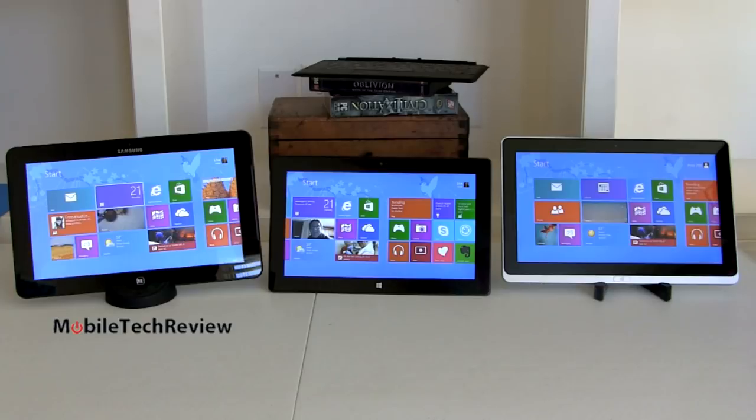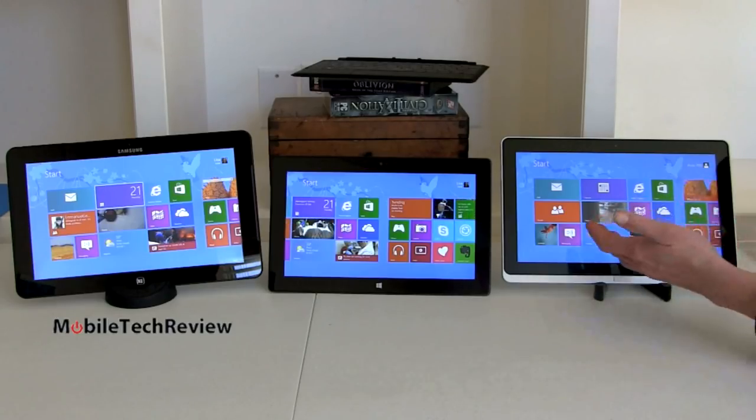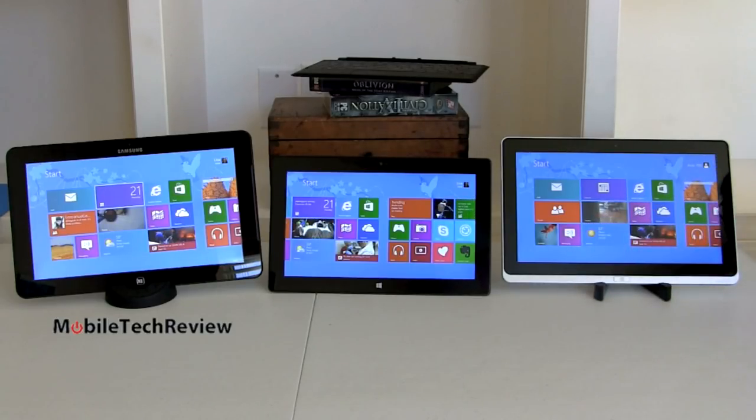These all run Windows 8 64-bit — they're full computers that can run Windows 7 apps, iTunes, Photoshop, and all of that, as well as the Metro UI with live tiles. You get Windows 8 Pro by default with the Surface Pro since Microsoft makes the operating system — they can afford to include the higher-end version. The other two come with standard Windows 8, though options for Windows 8 Pro are available. Pro gives you things like BitLocker encryption and the ability to join Windows domains.